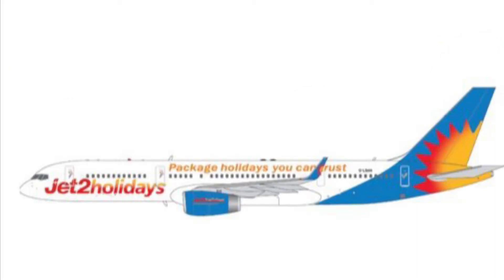The next one is a Jet2 Holidays Boeing 757. I already have one Jet2 Holidays, and once you get more than one, the budget airline section starts to get a little crowded on the airport, so I might just stick with my one Jet2. But if you don't have a Jet2 or a budget airline yet, that might be a perfect choice for you.